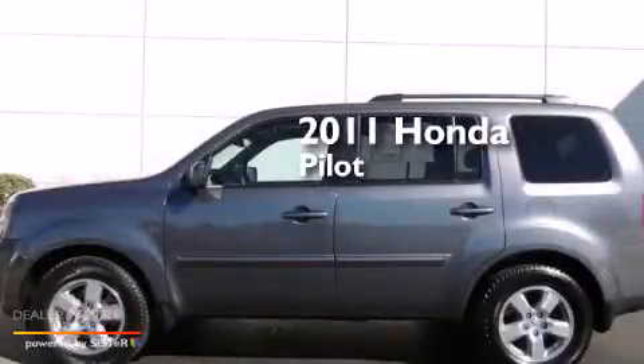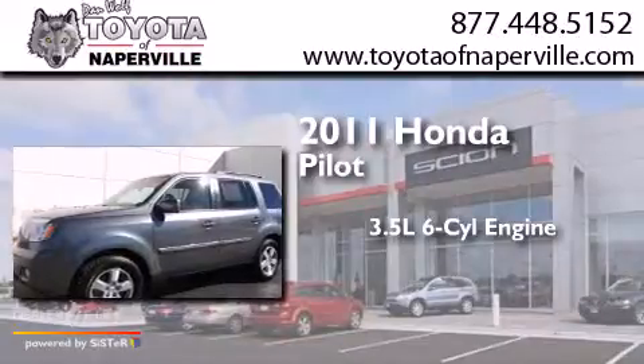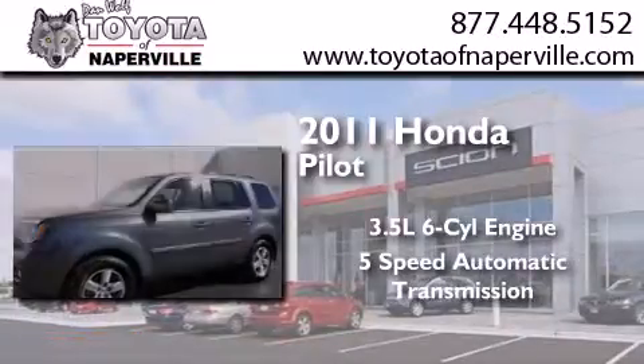This is a 2011 Honda Pilot. It has a 3.5-liter 6-cylinder engine, a 5-speed automatic transmission, and 4-wheel drive.